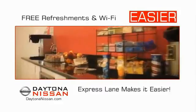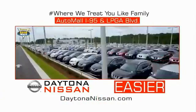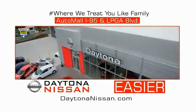Easy to enjoy free refreshments and Wi-Fi while the kids play — waiting is quick and easy. Come check out the all-new Daytona Nissan just under the big flag at the Auto Mall, I-95 at LPGA Boulevard. Make your move to Daytona Nissan — at Daytona Nissan, it's easy.